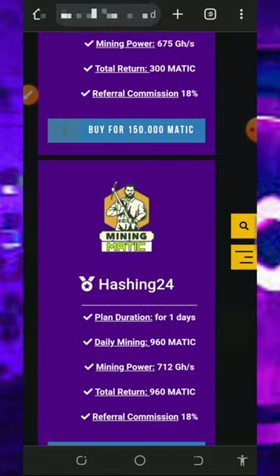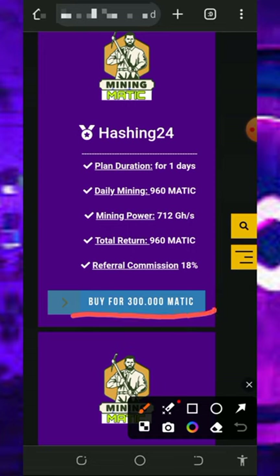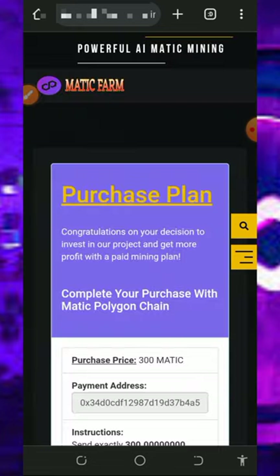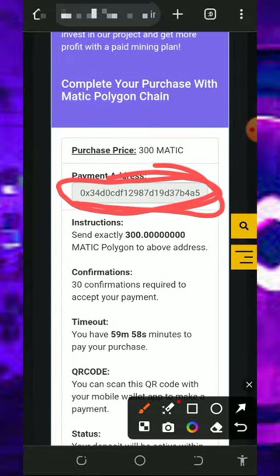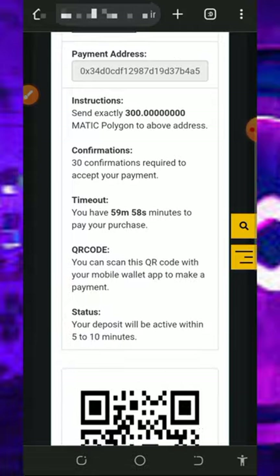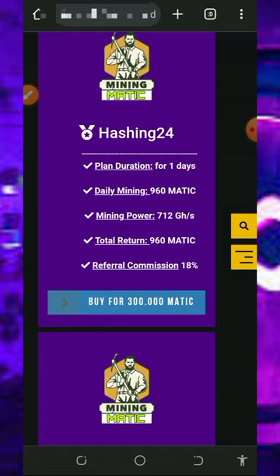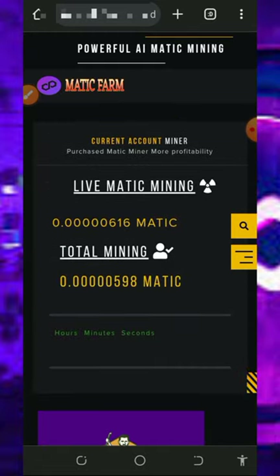You can scroll down to see more plans and choose any of your choice. To join a plan, tap the Buy button below it. It will take you to an invoice where you copy the MATIC token address generated for you, then pay the exact amount according to the plan you selected. After that, go back to your account and you'll see the deposit reflected, allowing you to mine faster and withdraw once you reach enough balance.